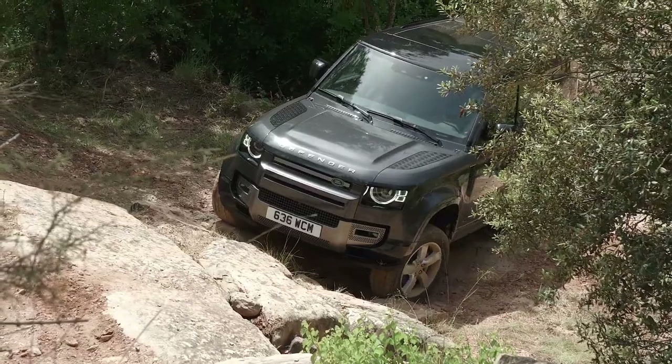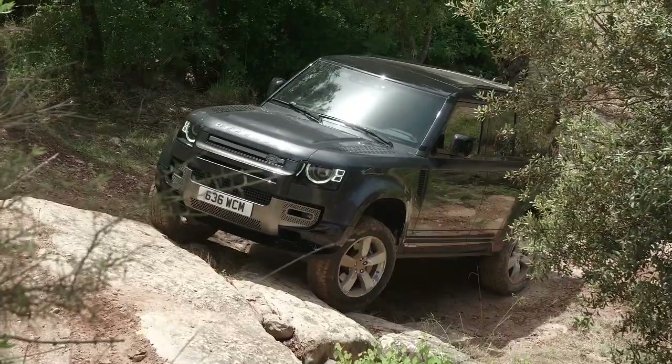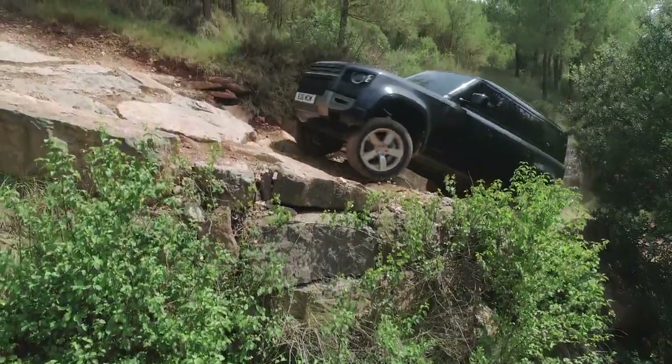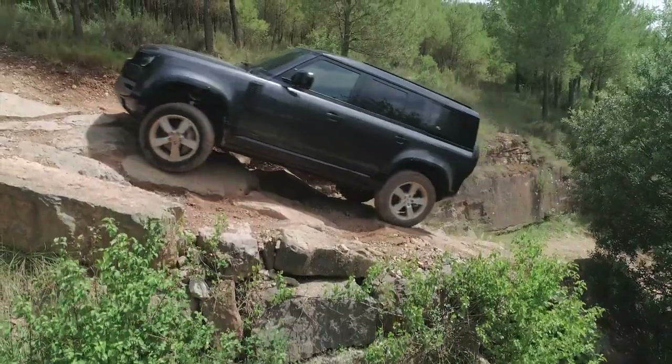Even though the 90 might have slightly better off-road capability thanks to its smaller size, I'm not sure it's the Defender to go with. The majority of buyers are going to want the 110 thanks to its more spacious interior, four doors, and a much larger cargo area — it's a pretty practical and versatile SUV that has all the space a typical SUV buyer would want.